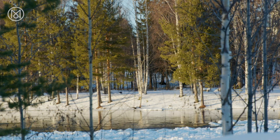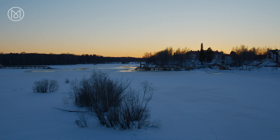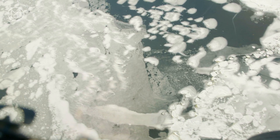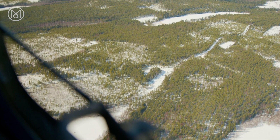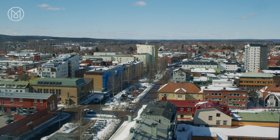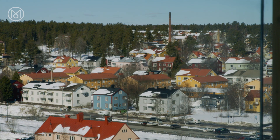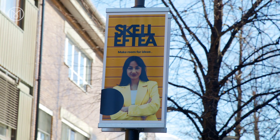Skellefteå may seem like a sleepy backwater, lying in the far north of Sweden, just below the Arctic Circle. It's surrounded by miles of spruce forest, and just a few planes arrive here each day. But the city, which is fully powered by renewable energy, is a hotbed of green development, offering a glimpse into a more climate-conscious future.